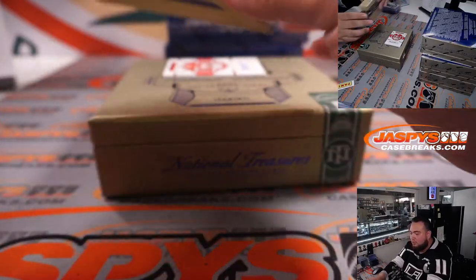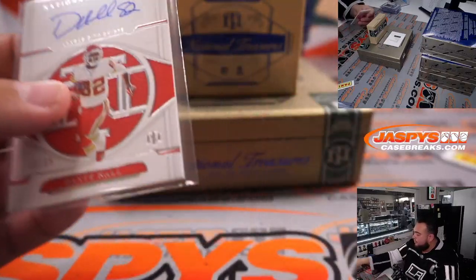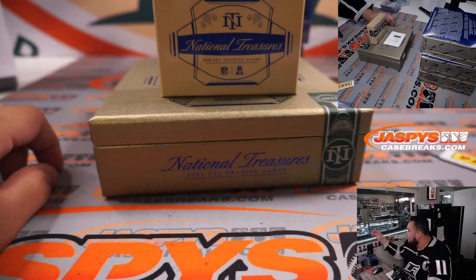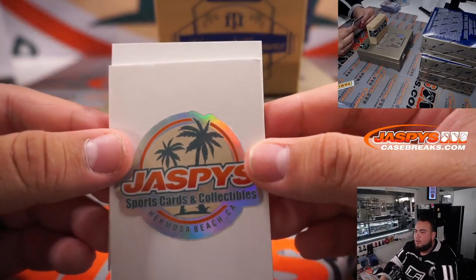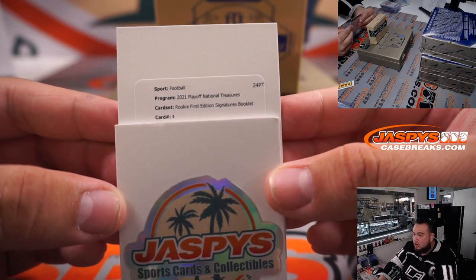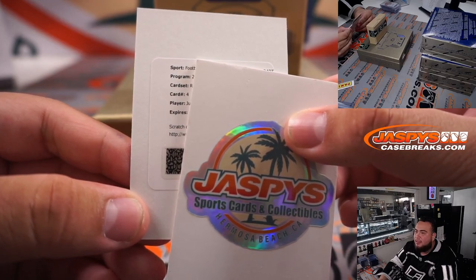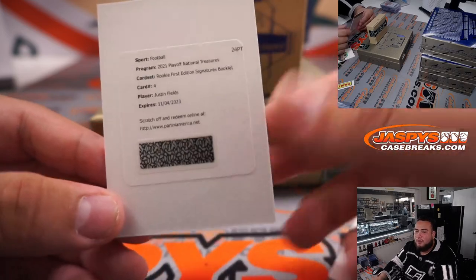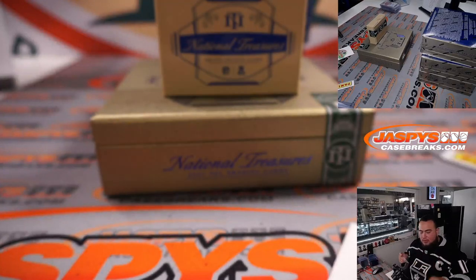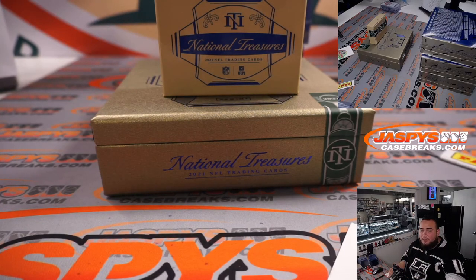There are two left, and one's a redemption, which could mean a big player. Dante Hall to 35 for the Chiefs, going to Barry David. Then we have a redemption — rookie first edition signature booklets, card number four. J-J-Justin Fields for the Bears, going to Martin with the Chicago Bears. That's a booklet — nice rookie first edition signature booklet, not a true RPA but a nice book.